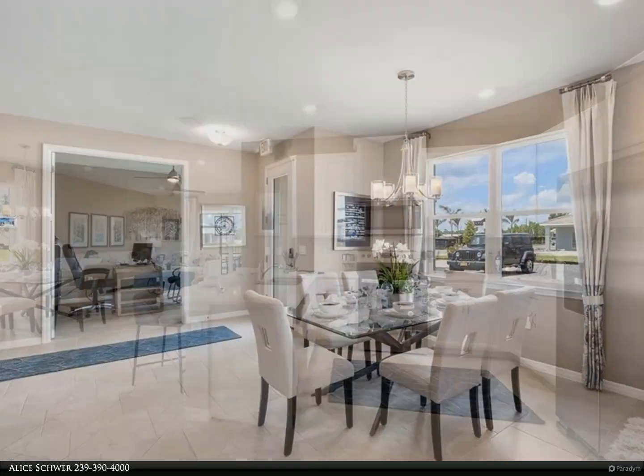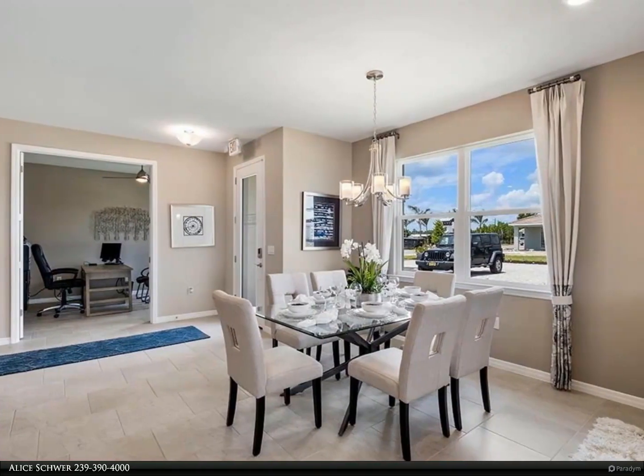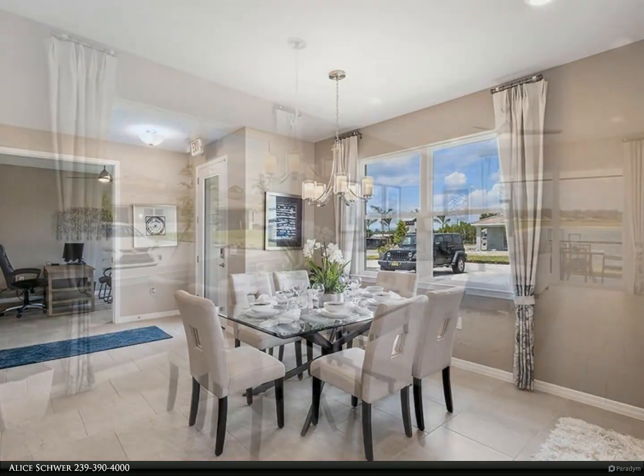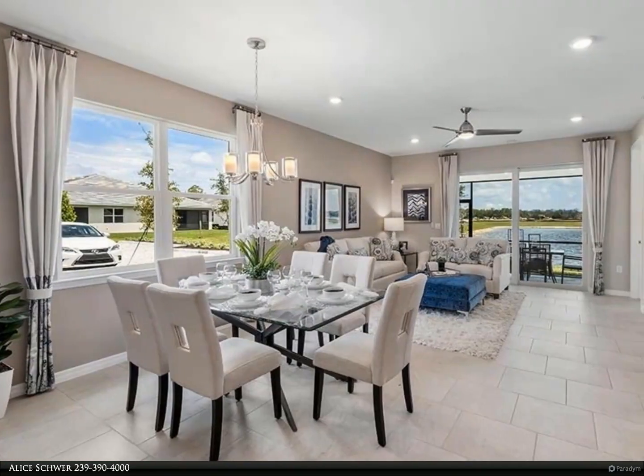The interior boasts 42-inch cabinetry, plank tile flooring throughout the main living areas, stainless steel appliances, quartz countertops, and impact windows.